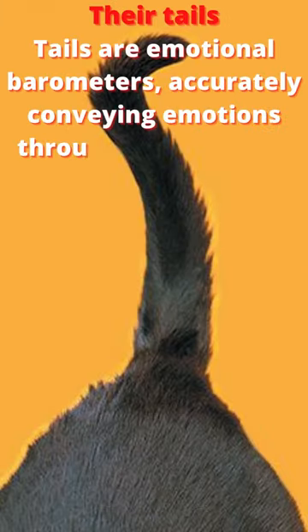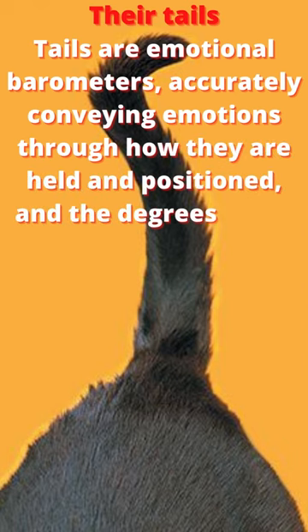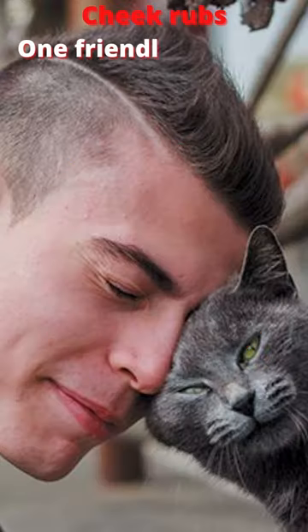Their tails. Tails are emotional barometers, accurately conveying emotions through how they are held in position and the degrees of fur puffiness.